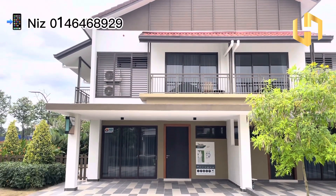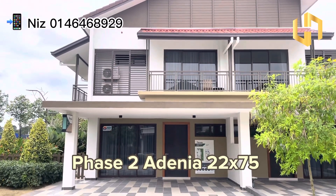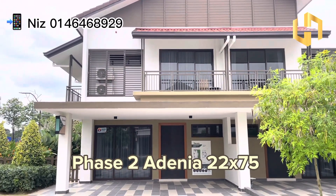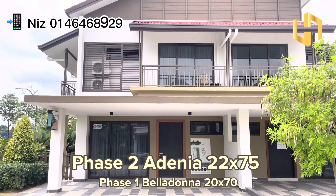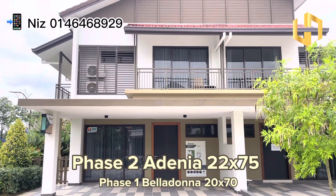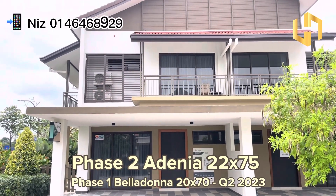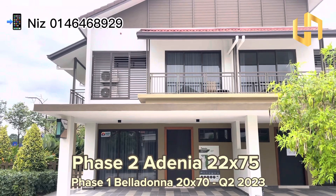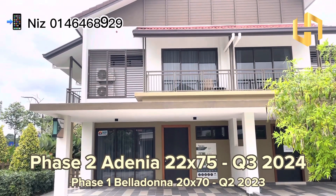So today I'm going to show you phase two of Setiawarisan Tropica, which is called Ardinha. The land size is 22 by 75. Phase one is actually 20 by 70, and the expected completion will be by quarter two of 2023. As for this type, Ardinha 22 by 75, it will be tentatively by quarter three 2024.